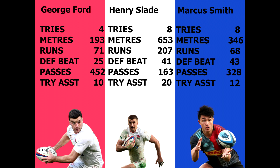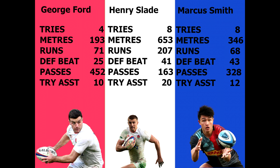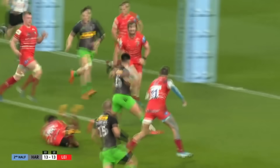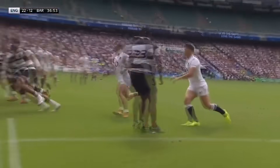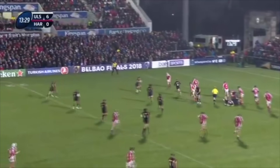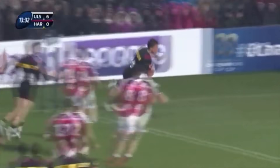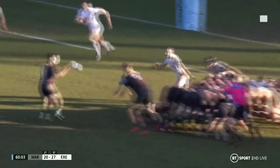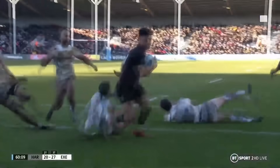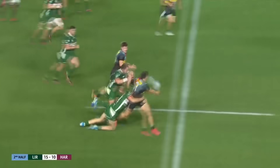Marcus Smith is at a crossroads in his career. He can remain at fly half and carve out an amazing club career at Harlequins, with a smattering of internationals. Or he can make a change, switch to outside centre, and potentially fit the mould to slot into the distributing midfield Eddie Jones has created. In short, there's nothing wrong with the way Marcus Smith plays. It's just that at the moment, he doesn't fit the mould Eddie has created for England.